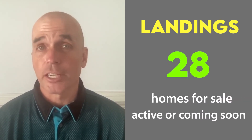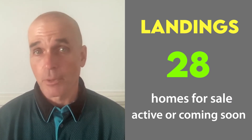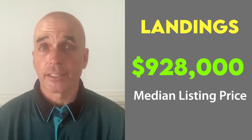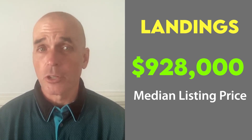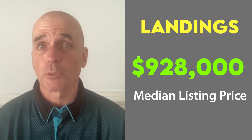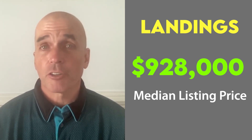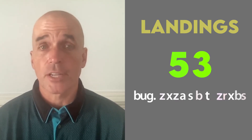There are 28 landings homes for sale — that's active or coming soon listings — which is down four from last month at this time. The mean listing price of these homes is $928,000, which is down just over $10,000 from last month. And at $270 per square foot, this represents an increase of $3 per square foot versus the August figures. The average days on the market for these 28 homes is 44 days, which is down five days from last month at the same time.